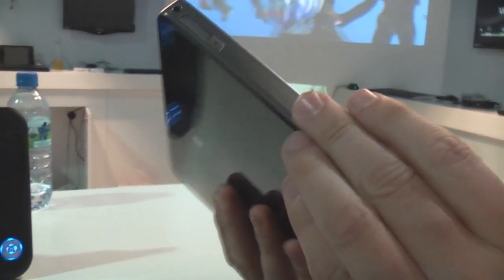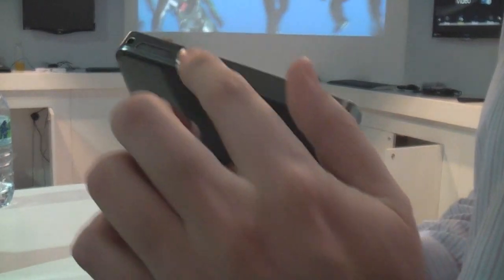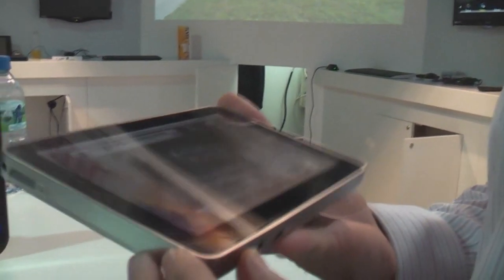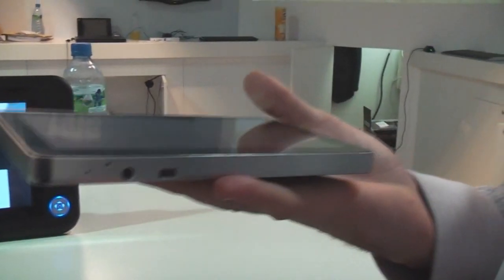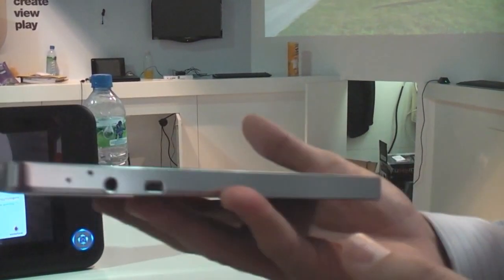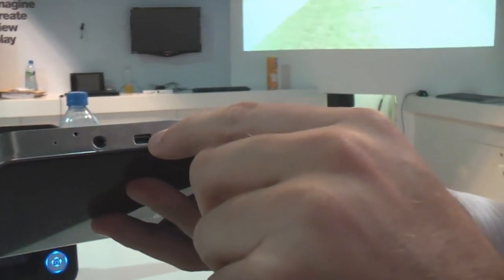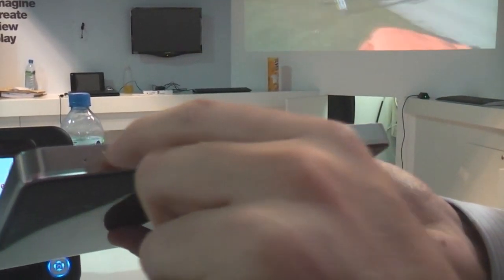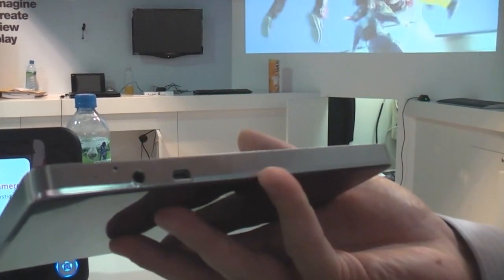It may look like a metal device, but this is a hardened plastic designed to look like metal, so it weighs in at around 375 grams — pretty light. On the bottom we have the mini USB, the headphone socket, the reset button, and the microphone.